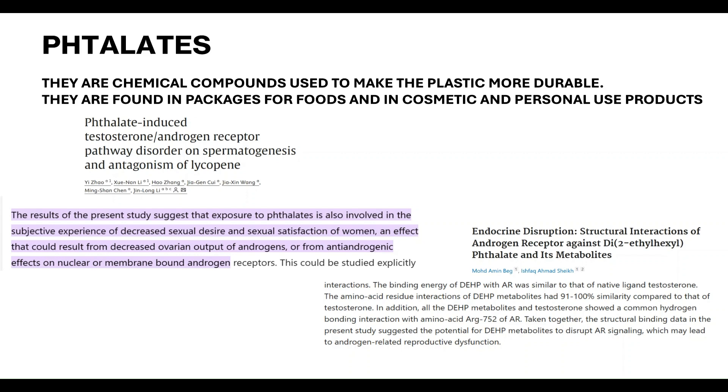In conclusion: minimize exposure to phthalates and BPA; do resistance training with higher load and appropriate volume; stimulate IGF-1; and consume L-carnitine to improve androgen receptor sensitivity. Also try to maximize testosterone, DHT, and free testosterone so that when these hormones are present in high quantities, they can correctly bind to your androgen receptors. Thanks for watching.